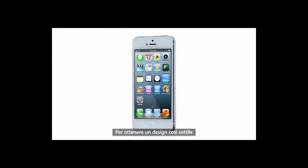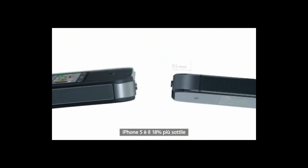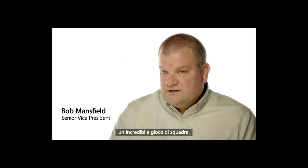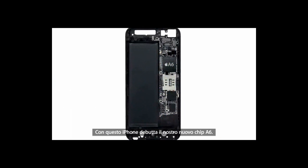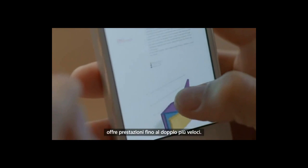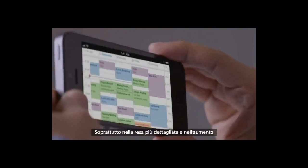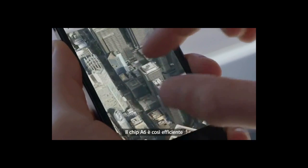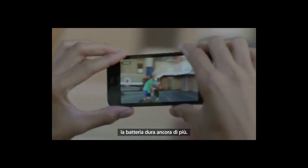To achieve a design this thin, we had to look at making many of the components inside the design smaller. It's actually 18% thinner and 20% lighter than the previous iPhone. It took an incredible cross-collaborative effort to do this. We're also introducing an all-new Apple-designed A6 chip. It delivers performance that's up to twice as fast as the previous generation. You'll experience a big increase in speed in everything you use your iPhone for, especially in graphics-intensive apps. The A6 chip is so power-efficient that it increases performance while also increasing battery life.